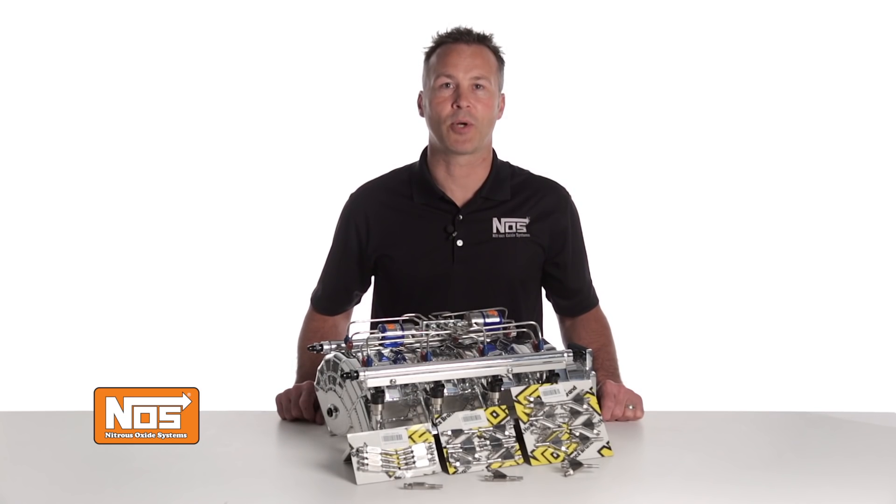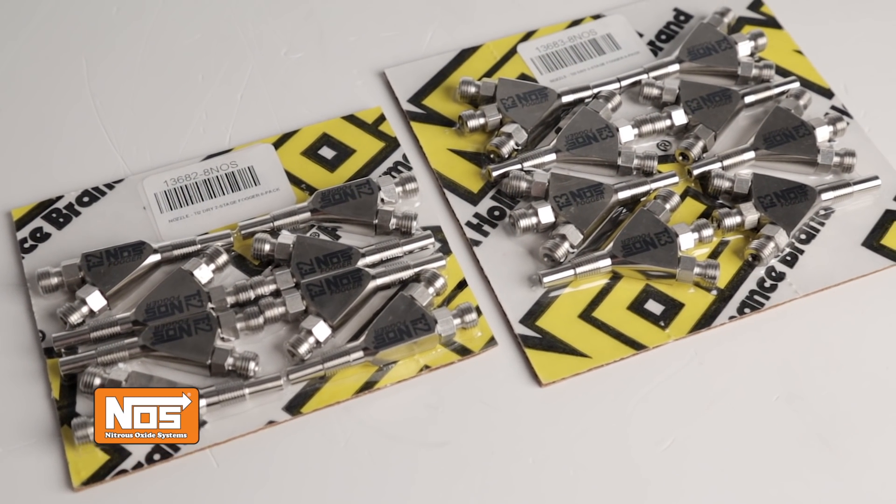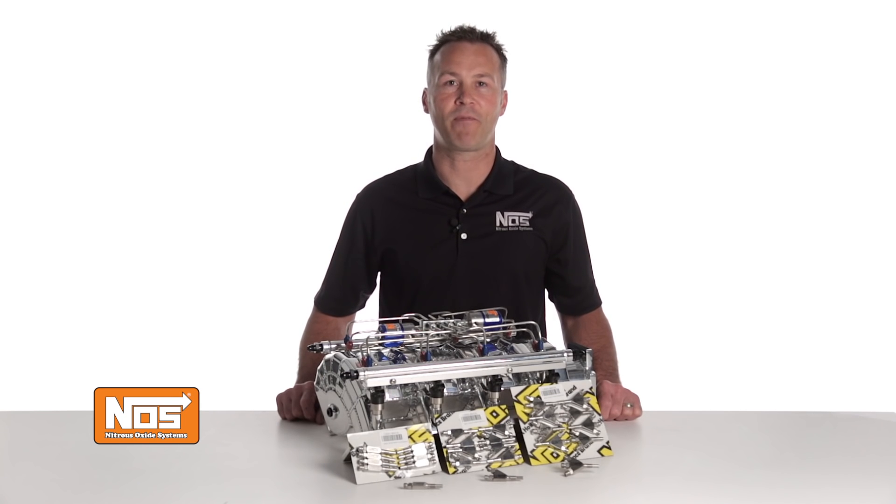Combine them with a TI2 or TI3 titanium Fogger nozzle to build the ultimate multi-stage nitrous system for your ride. Our 2 and 3 stage Dry Nitrous Nozzles are made from billet titanium, making them up to 45% lighter than steel, but twice as strong as aluminum. They share the same great features as our single stage nozzles with the addition of internal profiling to minimize restrictions and maximize nitrous flow.